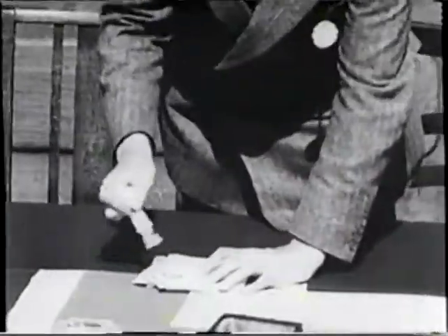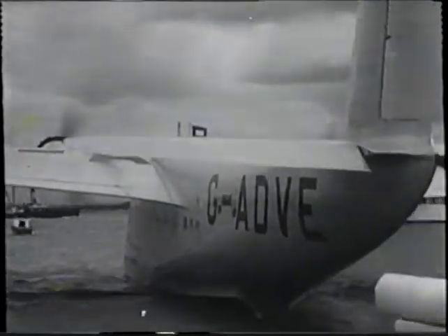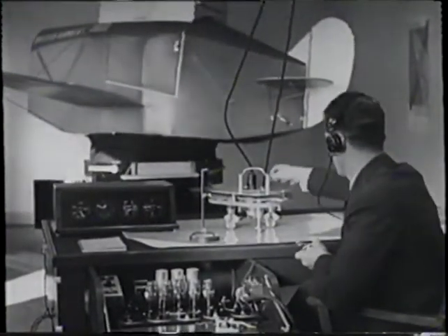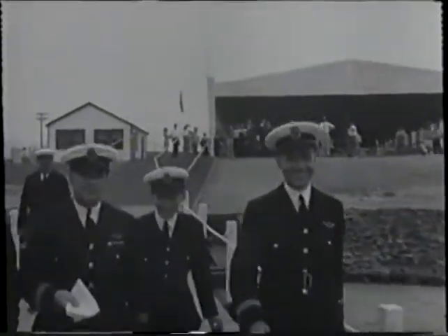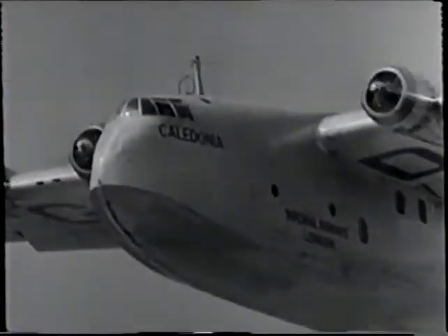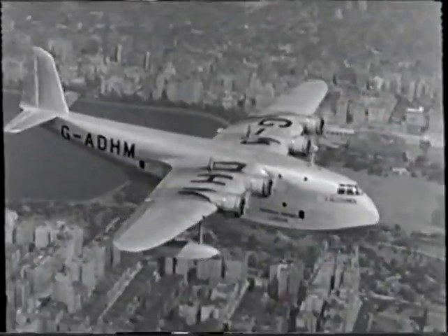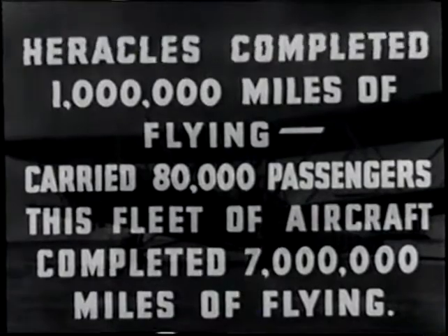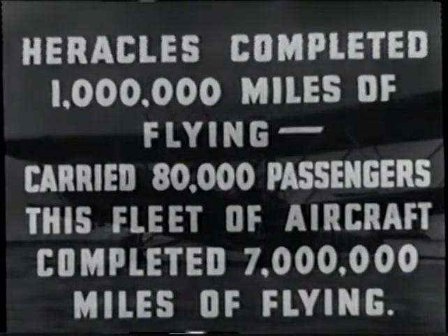On the 29th of June, the Empire Air Mail Programme was inaugurated on the England South African service, whereby all letters and postcards between England and the Empire territories in Africa were carried without surcharge and without an airmail label. About the same time, British Airways opened a school for the training of its flying personnel. A remarkable device known as the link trainer is in use for blind flying instruction. The scene now shifts to the North Atlantic — in the summer of 1937, a series of commercial survey flights were made across this ocean by Imperial flying boats and Pan-American Clippers. Altogether, Imperial Airways made 10 crossings of this ocean during the summer.